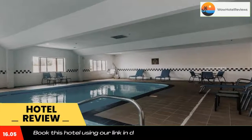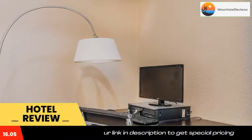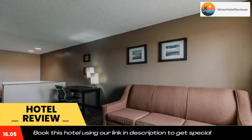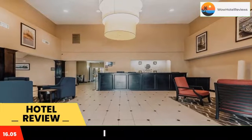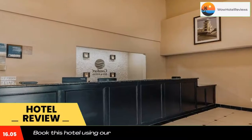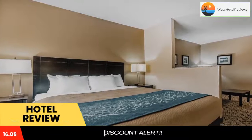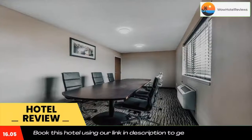Comfort Inn and Suites Crystal Inn Sportsplex Gulfport is located five miles from Gulfport Biloxi International Airport. This hotel features an indoor pool. Guest rooms include free wi-fi, a microwave, and a refrigerator. Each room includes cable TV and coffee making facilities.